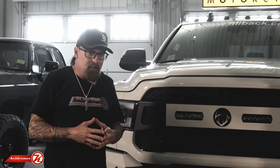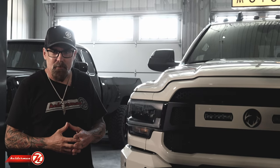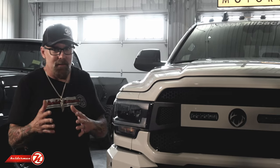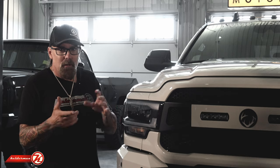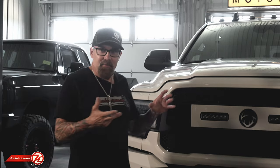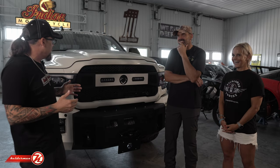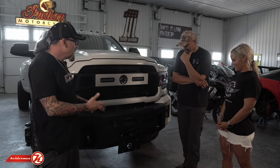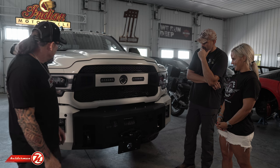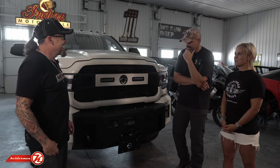Jeff notes this was a bit of a challenge because in fall 2022 supply chains were tight and it was hard to get vehicles. Lee's truck kept getting pushed back, and when it finally shipped, they had just two weeks to get everything done. Fortunately, they had a little heads-up so they got the kits ready, had things painted, powder-coated, and color-matched, got the custom grille made, and put it all together.